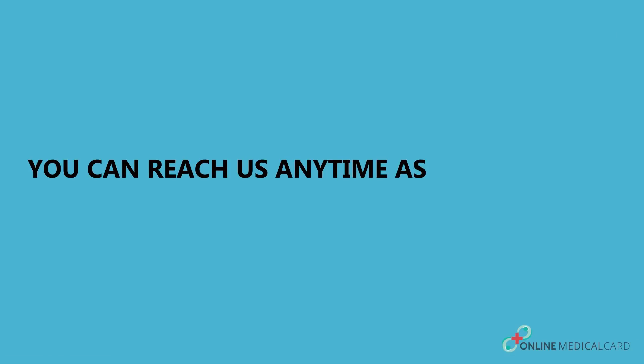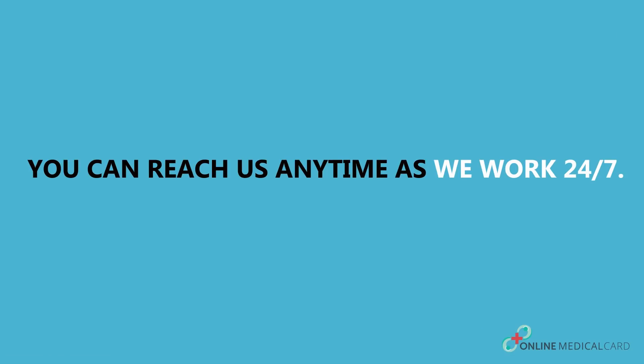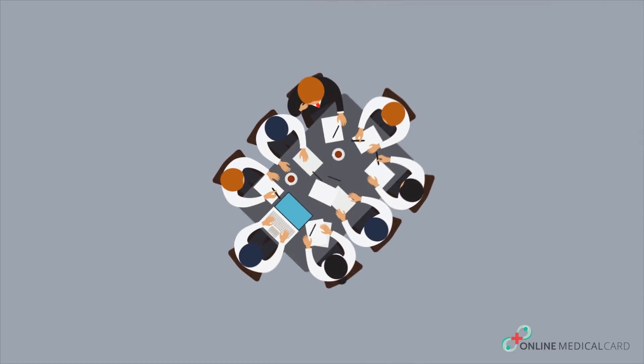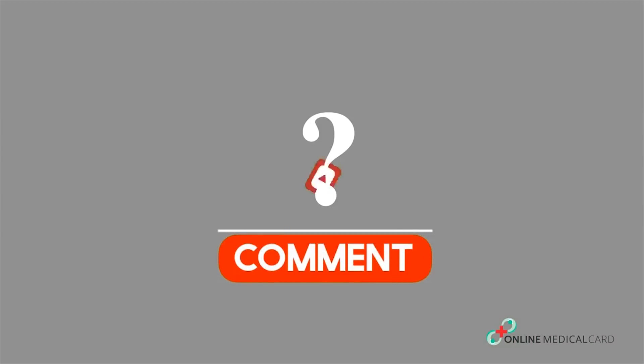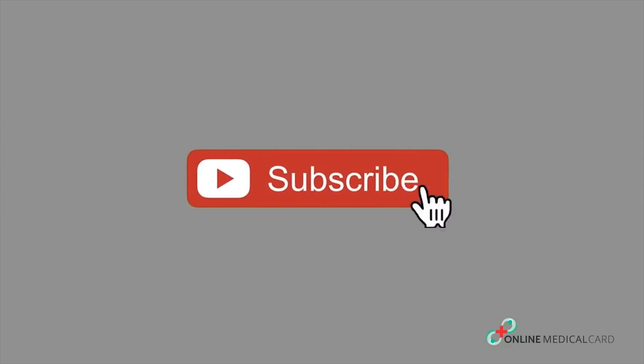You can reach us anytime as we work 24-7. Any queries? Do write to us in the comment section and don't forget to click the subscribe button.